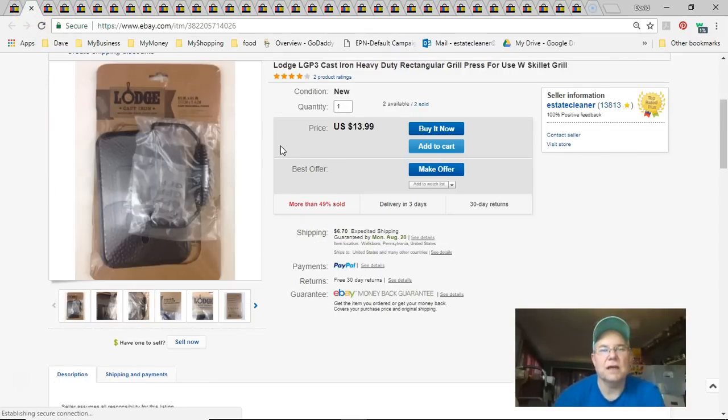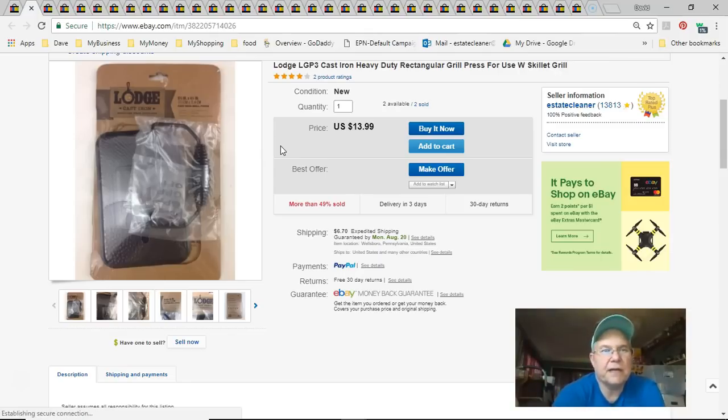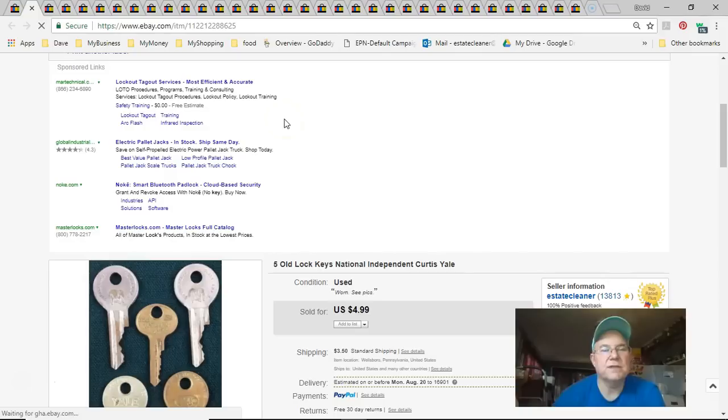Next is an item I picked up at Walmart when it was clearanced in the spring. I paid $4.50 for it, listed it August 23rd 2017, and sold it July 18th for $14 plus shipping.